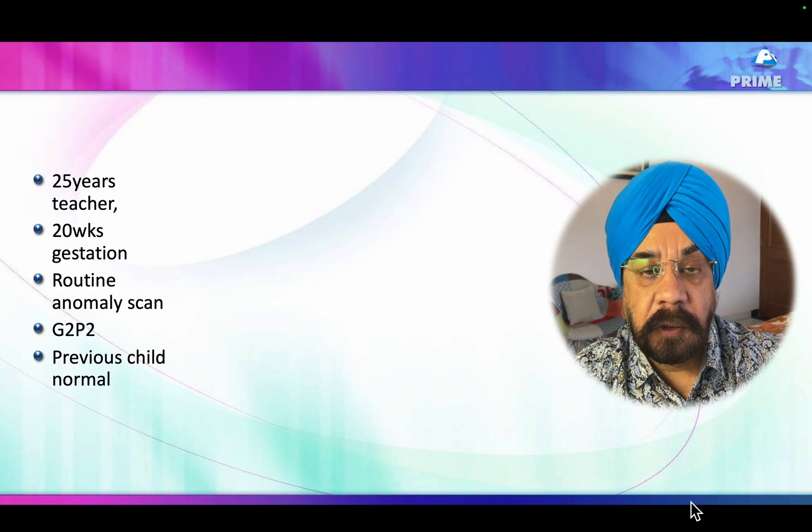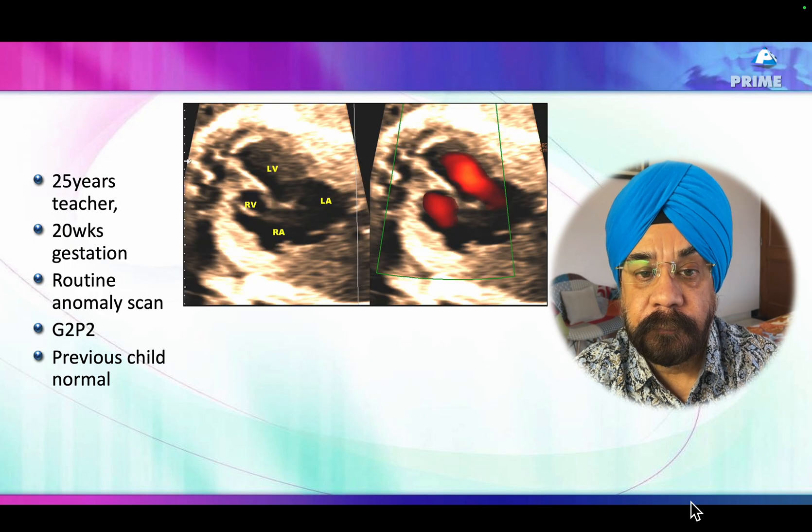This is an uncommon, rare case of fetal echo. This is a 25-year-old female who presented to us for a fetal echo as a routine scan at 20 weeks of gestation. What we found was the right ventricle was smaller than the left ventricle.